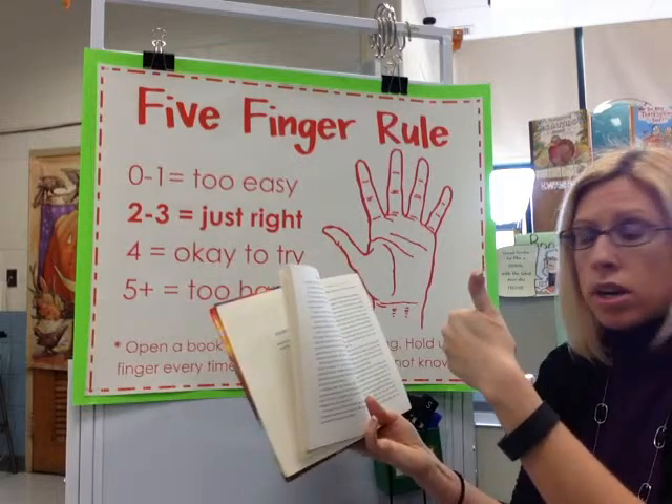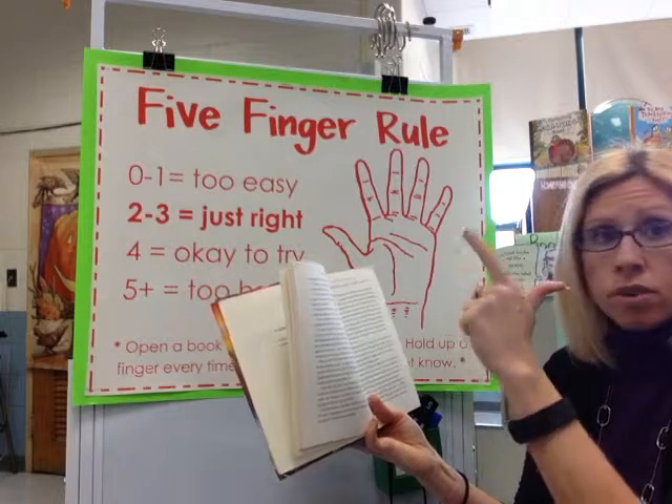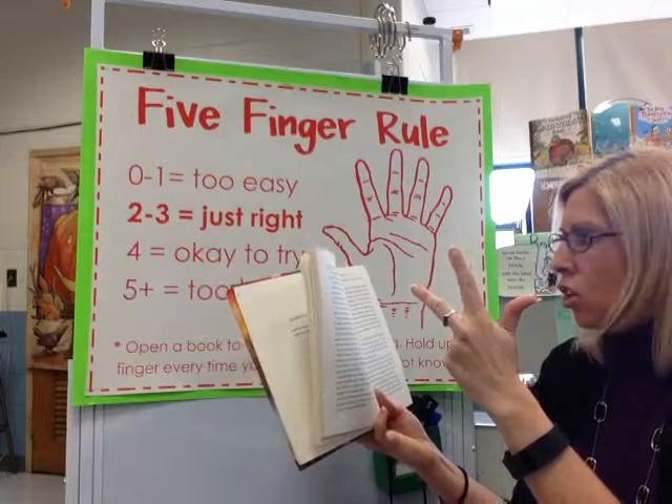So once you take your book off the shelf, you look at it. I'm going to read this one: 'Is it a cat egg?' I knew all those words. Too easy — got to put it down.